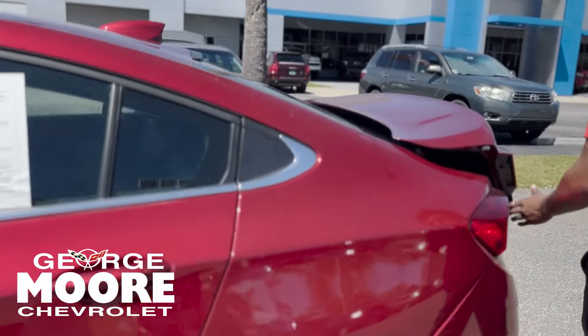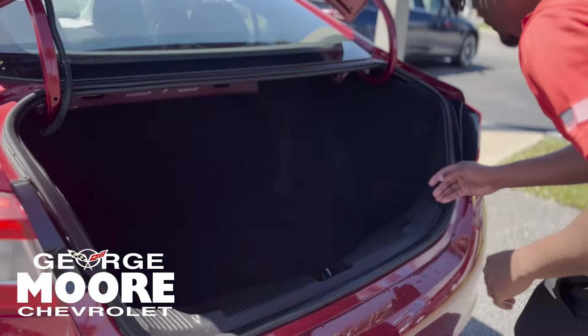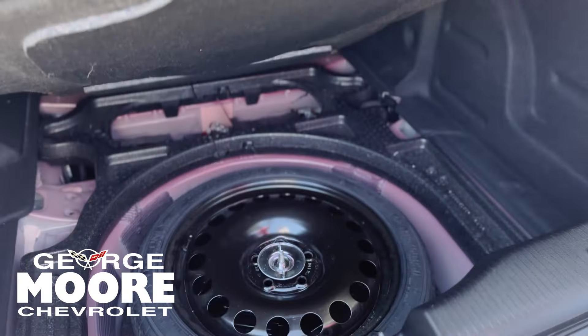We're going on over to the trunk. Put in your space bag here. Underneath that, you still get your spare tire.